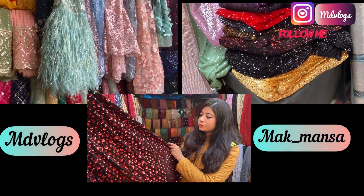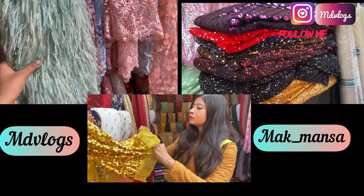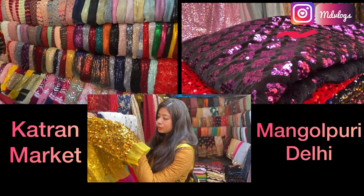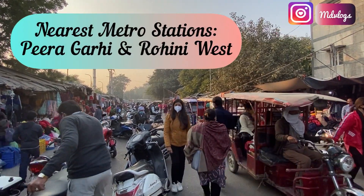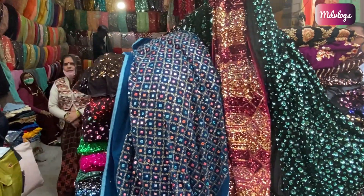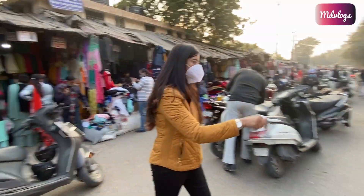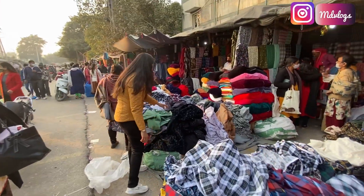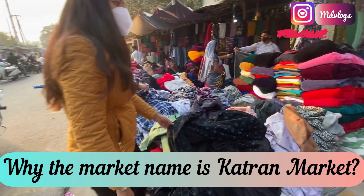Hi everyone, welcome back to our channel MTV Logs. This is your friend Mac Mancha. Friends, aaj ki video mein hum explore kareenge the most famous fabric market - Katran Market at Mongolpuri. To come here, nearest metro stations are Piragadi and Rohini West. Katran Market is famous for designer boutique cloth material, inexpensive fabric, borders, buttons, tassels and so many more things.